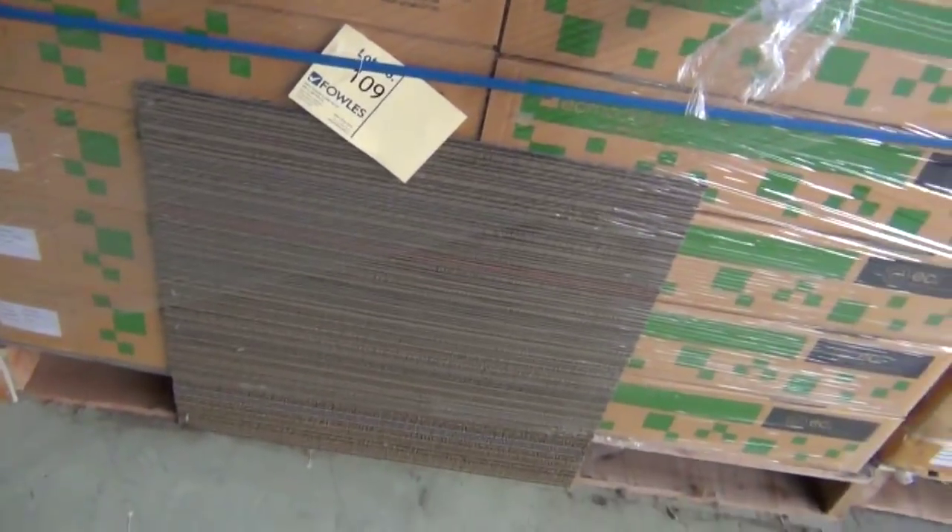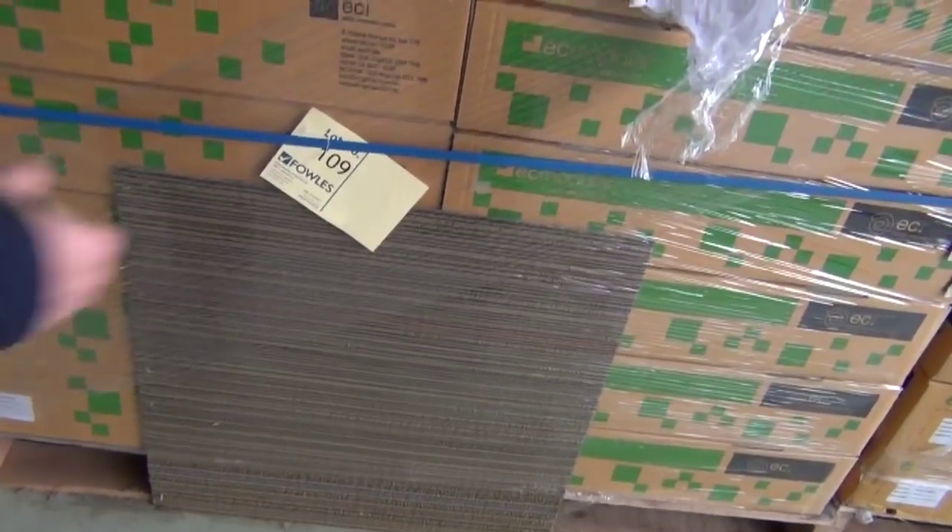We've got quite a few — might be 200 or 300 metres there, probably more actually. We'll be selling them by the square metre, which means you'll be able to take whatever you like. That's lot number 115.